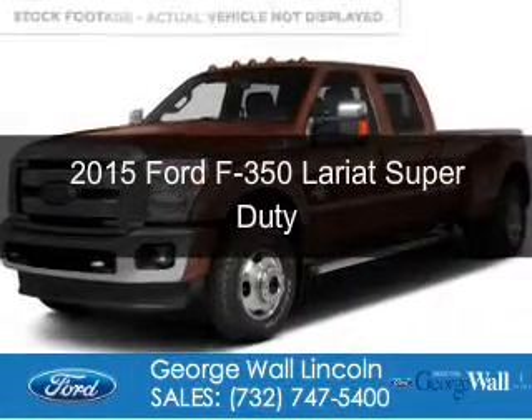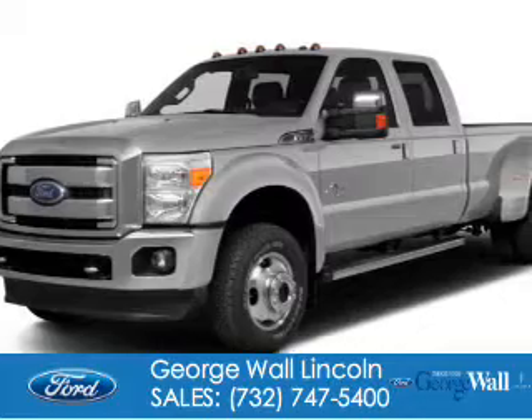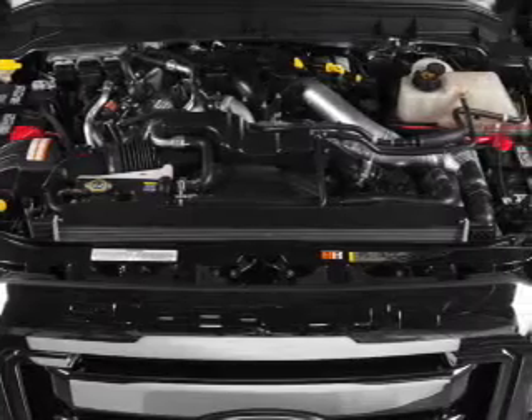This is a new 2015 Ford F-350. It's powered by 4-wheel drive, a 6.7 liter, 8-cylinder engine, and a 6-speed automatic transmission.